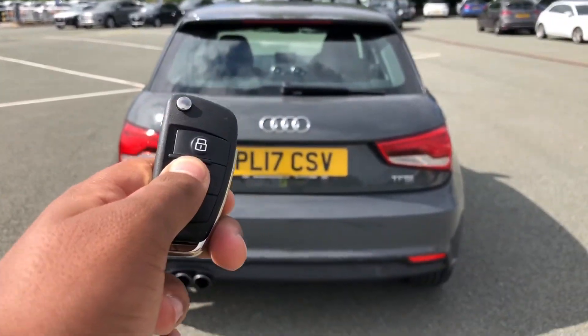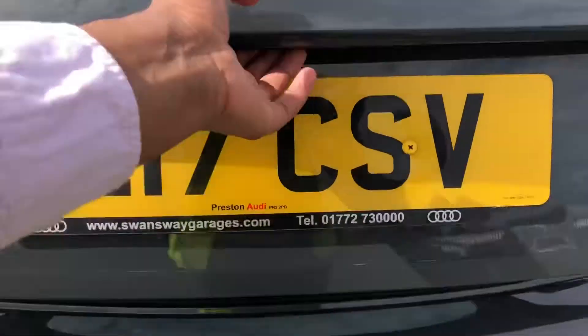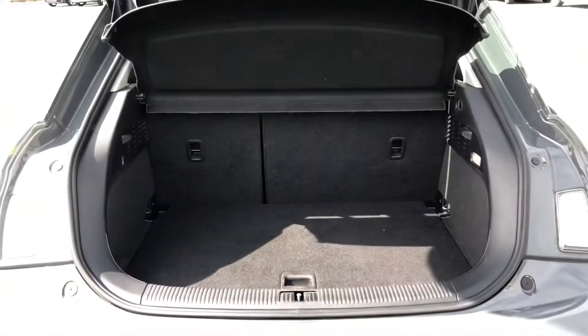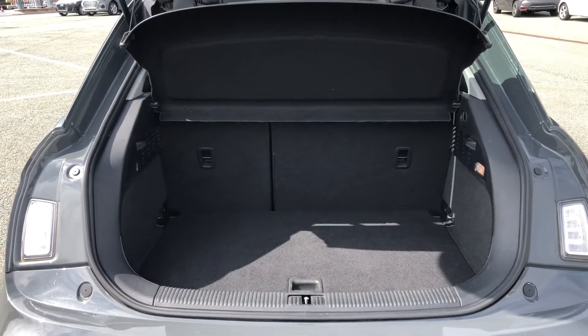To access the boot, just hold down the button on the key, or use the soft release on the hatch. For quite a nimble hatchback, this has a surprisingly spacious boot with 280 litres of space, so there's plenty of room for adding shopping or even a pushchair.